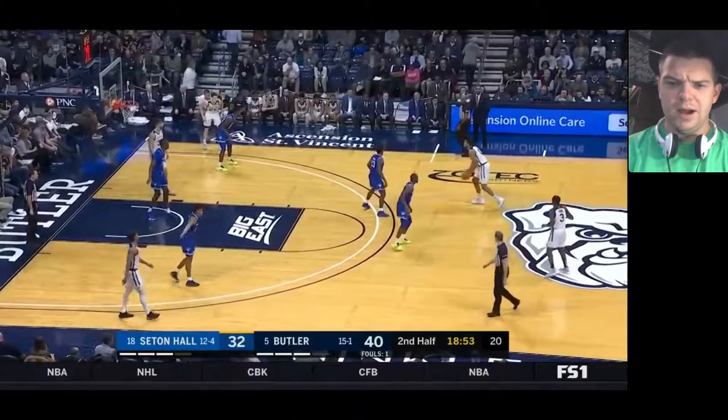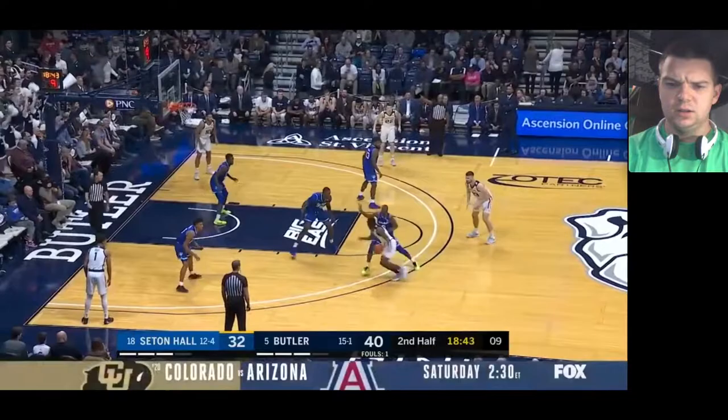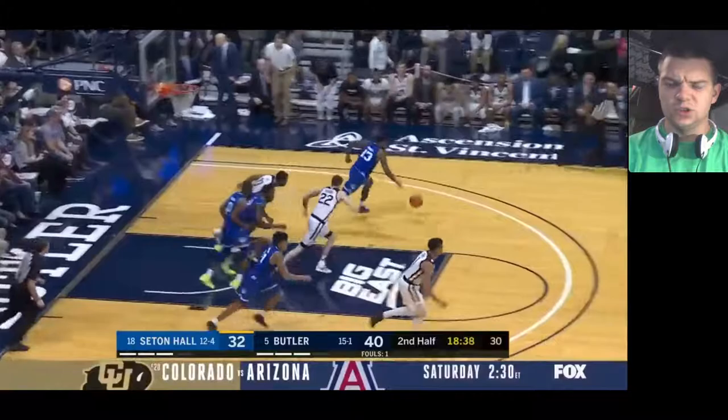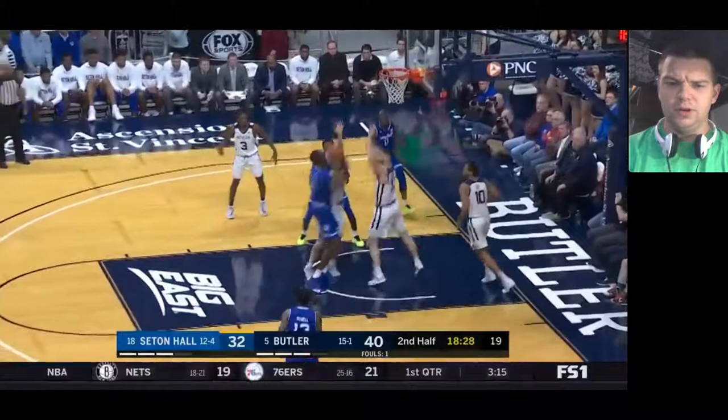You can see Seton Hall's extending their defense a little bit right here. Powell was guarding Kamar Baldwin, but that ended pretty abruptly. Seton Hall's in a zone, Powell's just switching, and now he's on Sean McDermott. Right here, I don't know if it's part of that scheme for Powell to not rotate over to help on that shooter, but in theory that's where the help should be coming from, not from the middle of the lane.